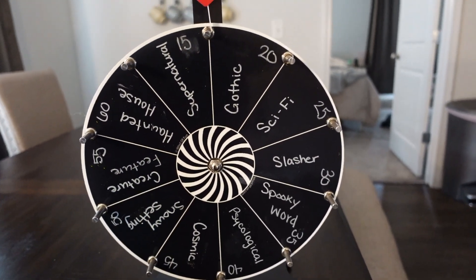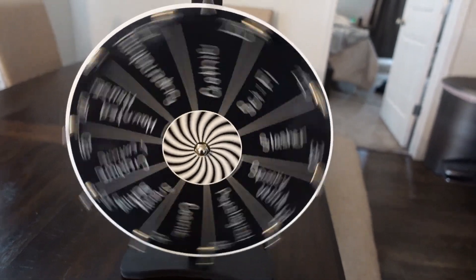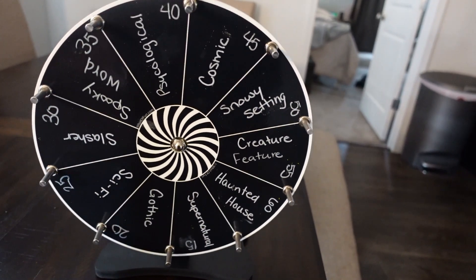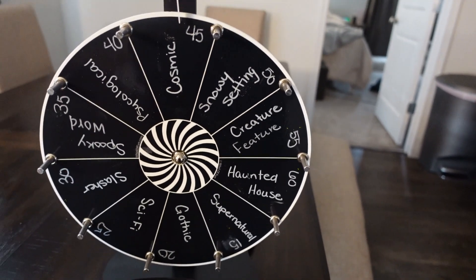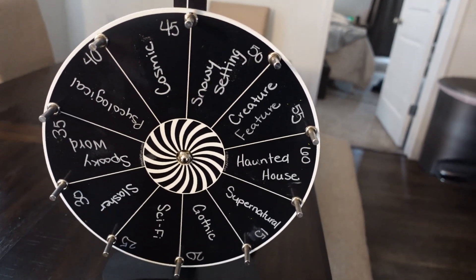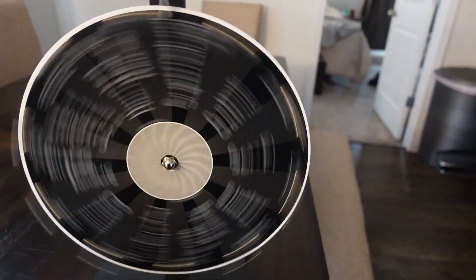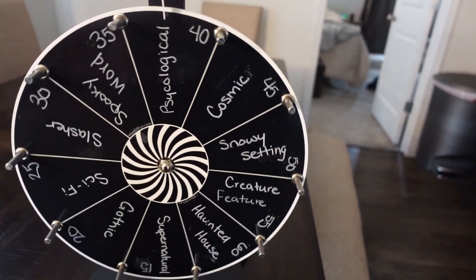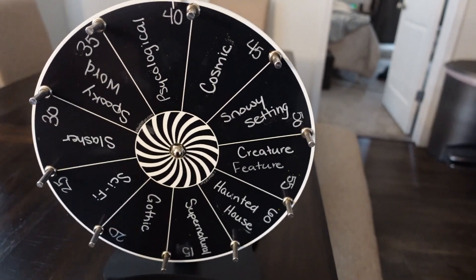We need to roll for our next prompt. The wheel went for a really long time and landed on cosmic — that's the one prompt I said I would use a re-spin for, so we're not doing cosmic. Let's spin it again. We got psychological. I can work with that. Let me go look at some options — I'll probably give my patrons a choice and come back and let you know.